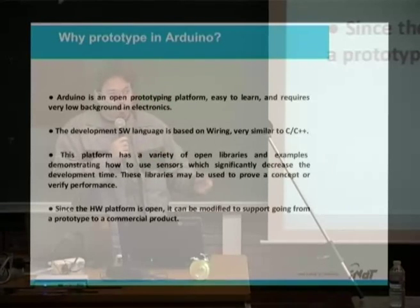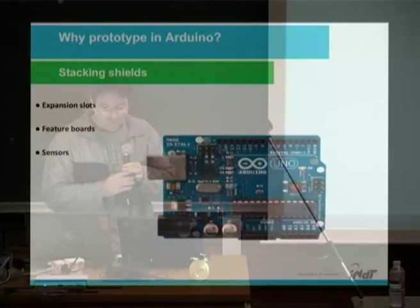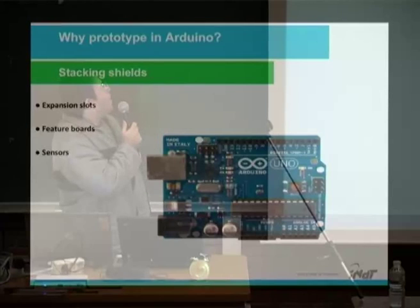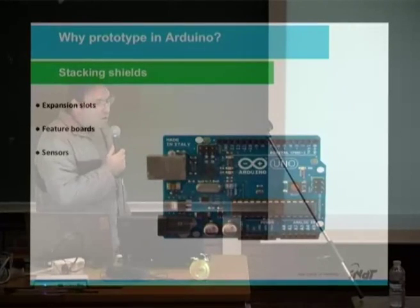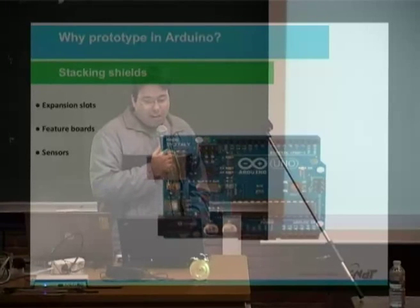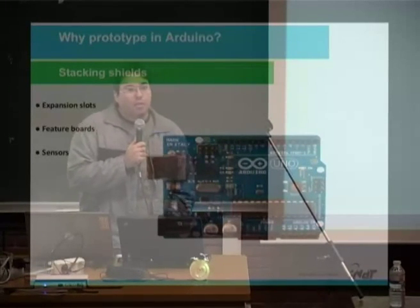Sorry about my English — it's my first time speaking in English. Arduino has expansion slots, shields, and sensors, so you can stack a lot of shields with many features and sensors.